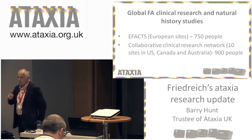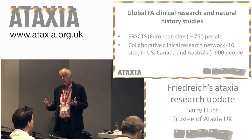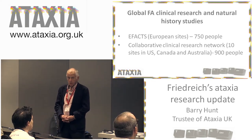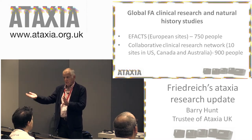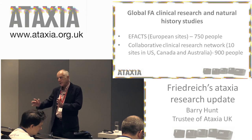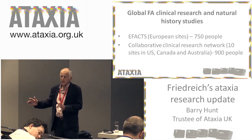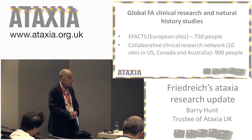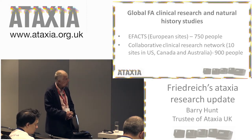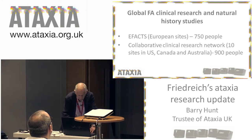What I want to convey is that there are a number of very significant possible developments in terms of therapies. If there are, you obviously need a way to test those out — you need to measure the effect objectively. What you need is to know how the disease progresses. So there are two studies looking at the natural history of people with Friedreich's ataxia, following them for years. There's one in Europe called eFAX which at the moment has 750 people on it, and there's one collaborating across the USA, Canada and Australia with 900 people in it. Essentially you're following these people through their condition.